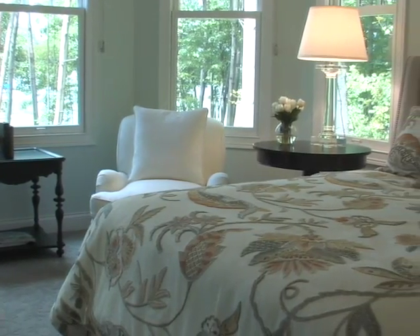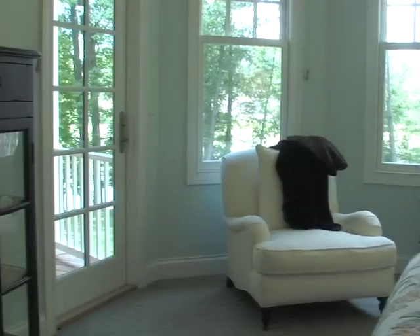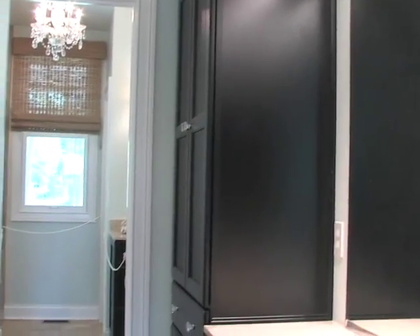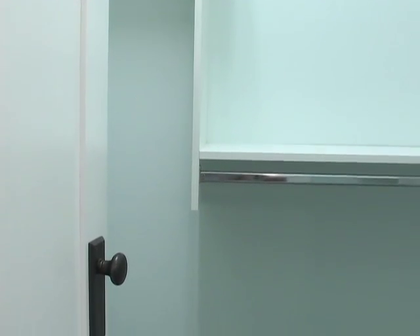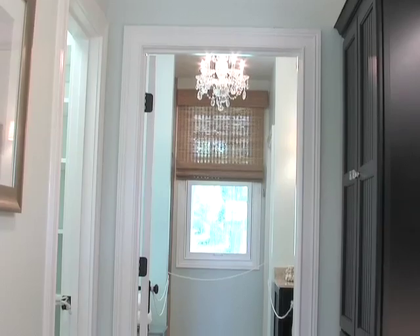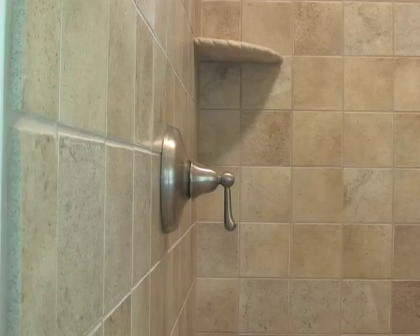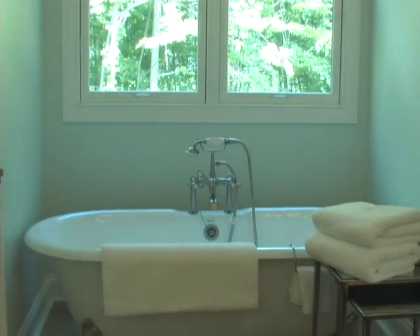Next is the master bedroom. There are many Marvin windows to bring in the natural light and a door out onto the deck. Then into the dressing room, which features two walk-in closets and a seated area with an ample amount of Shiloh cabinet linen storage. The master bath includes Shiloh vanities, a crystal chandelier, tiled floor, a custom tiled shower, and a claw-foot tub to soak away the day's labors.